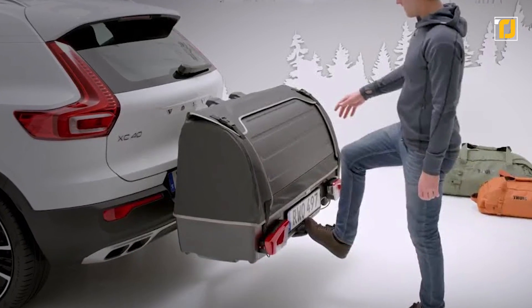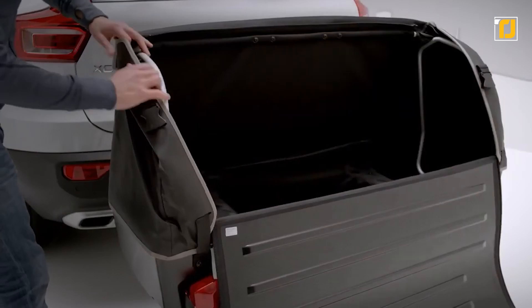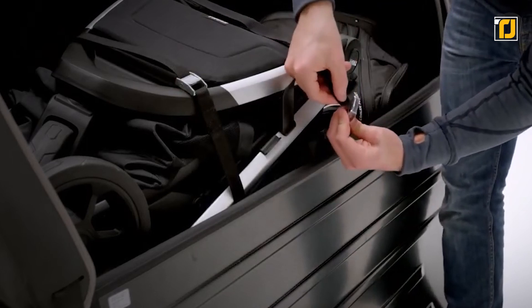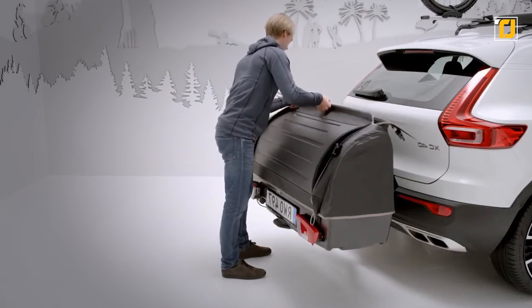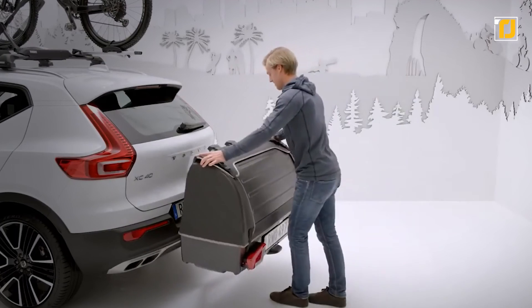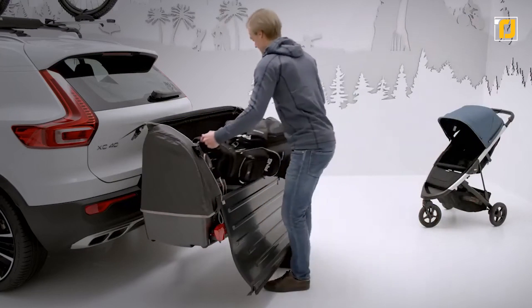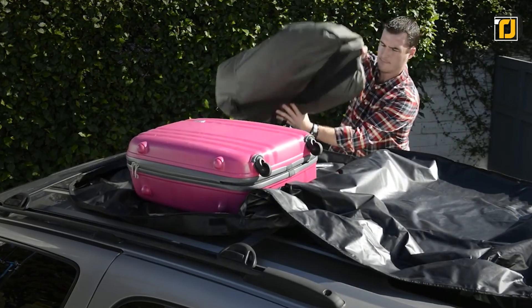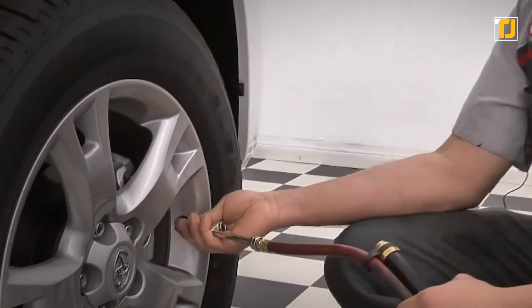Number 5: Thule Onto Rear Cargo Box. If Thule's roof-mounted cargo box wasn't your cup of tea, then perhaps you'll like this more. This is a pretty big box that attaches to the back of your car, and it's also got a few tricks up its sleeve. It's fully tiltable, which means you can still access your trunk without interference. You can also mount it without using any tools, and it's super lightweight and foldable. It sits very low to the ground, making it much easier to load stuff in — so spare your back from having to lift things onto the car roof.